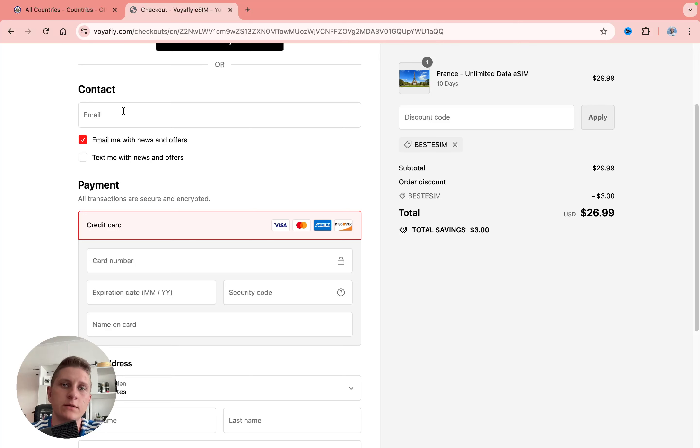We can pay with Google Pay or with a card — just simply add your email and after that everything is done. We're ready to get the QR code to activate our eSIM, and as you can see, nothing is really hard. All the steps are quite simple.